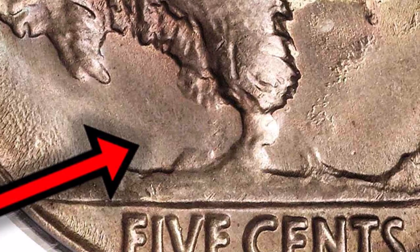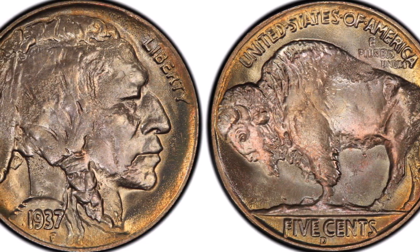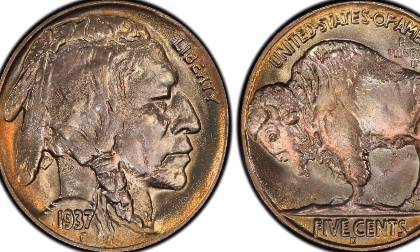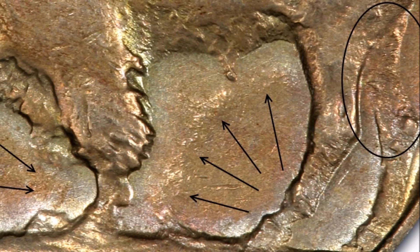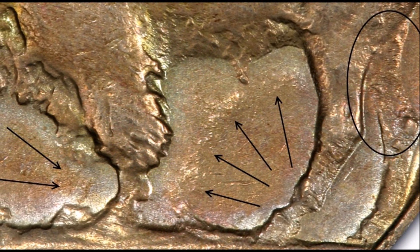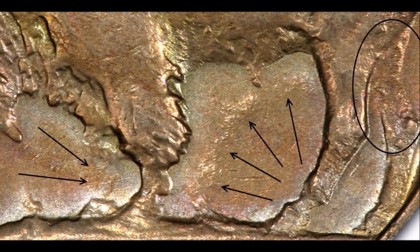While the error is the main claim to fame for the three-legged Buffalo Nickel, the one that sold in this auction is in really good condition, which added a very high level of appeal and a premium to this coin. By comparison, a three-legged Buffalo Nickel in a much lower grade can usually sell for around 150 to 200 dollars.